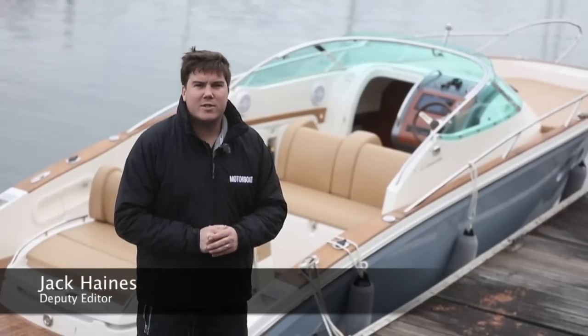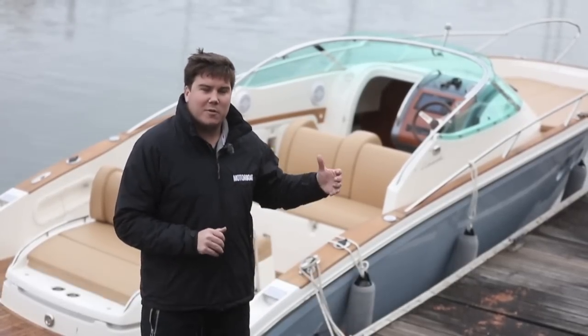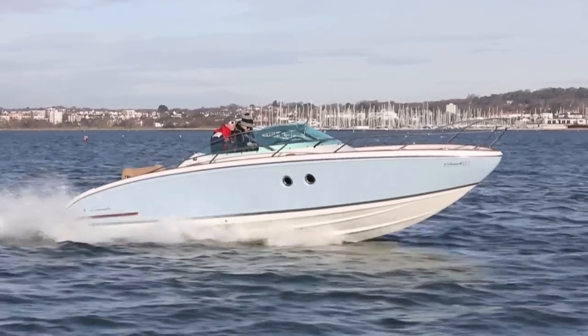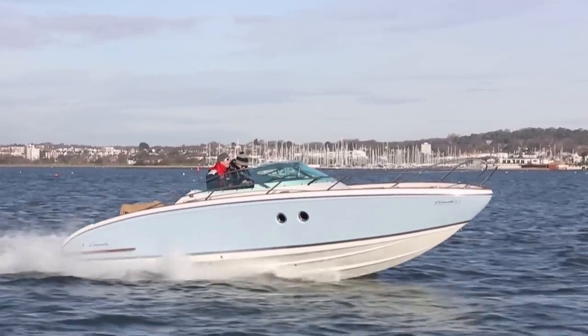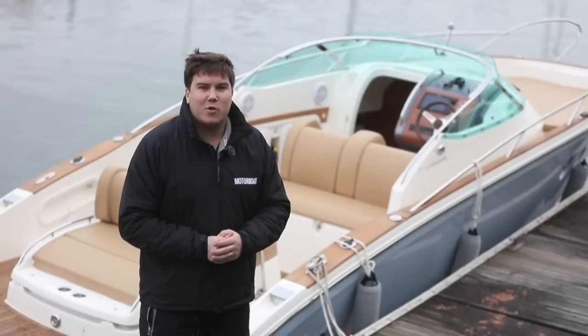I don't think the magazine has ever moved quite so quickly from seeing a boat to testing a boat. Last week we saw this for the very first time at the London Boat Show on the Fine Design stand, and a week later we're down here at Cobbs Quay to take it out for a sea trial. It's the Cormate T27.